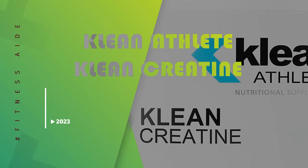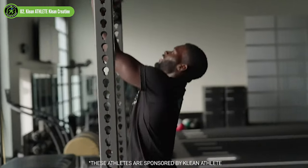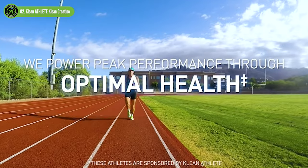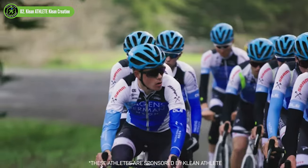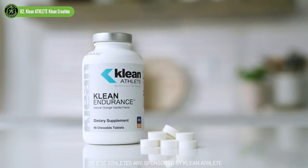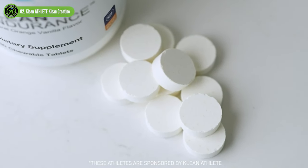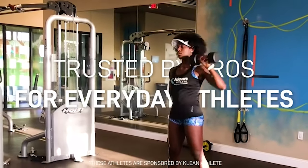Clean Athlete Clean Creatine. If your sport requires you to go all-out for short bursts, creatine can help you reach your strength and power objectives. A vital energy carrier, creatine ensures ATP availability during high-intensity, intermittent bouts of anaerobic or dynamic exercise. Between workouts and on rest days, creatine helps muscles synthesize new protein, facilitating gains in muscle strength, power and size.